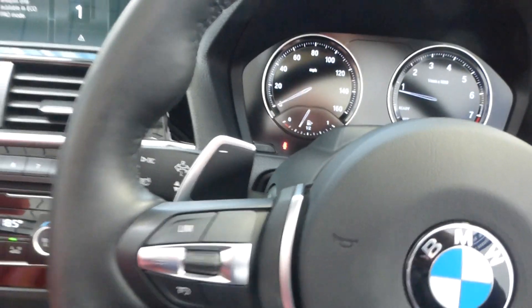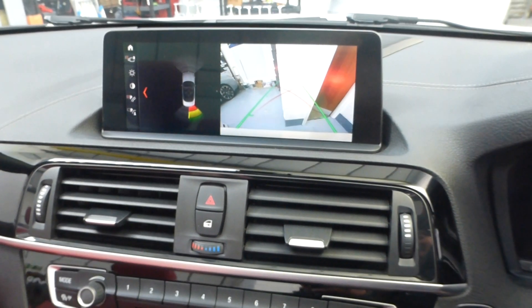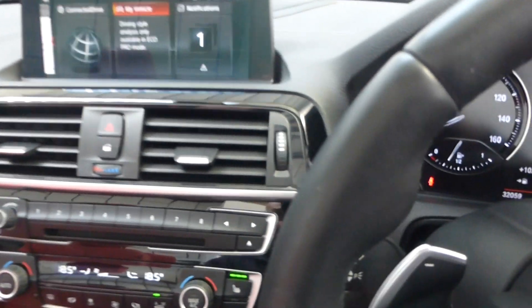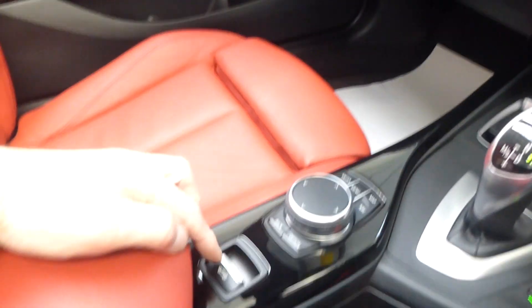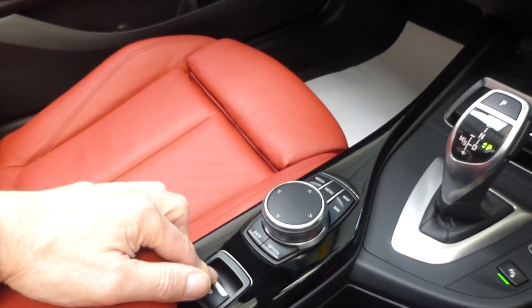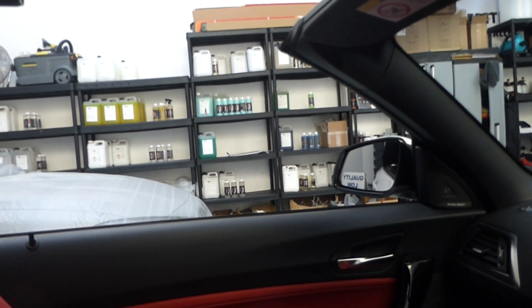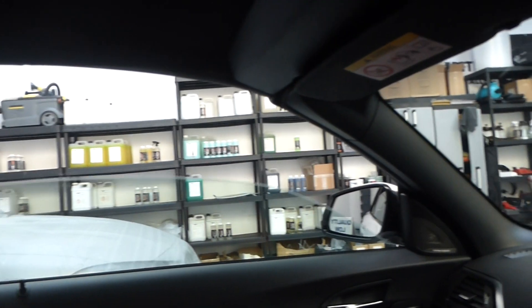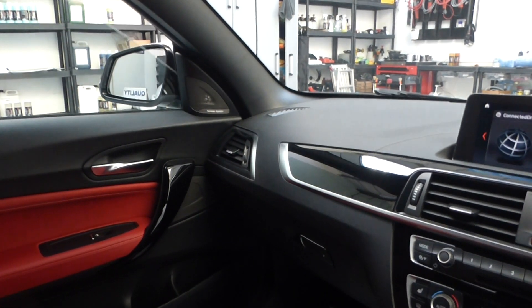Let me just show you the reverse camera and then demonstrate the roof. I've got my foot over the brake as we're quite close to the wall, so we'll go back to Park — that stops the bleeping and puts the screen back on. For the convertible roof, doors closed, simply press down on the button and it begins its operation. The boot goes down first, then the roof locks itself into position. Hold the button and it will put the windows up automatically.